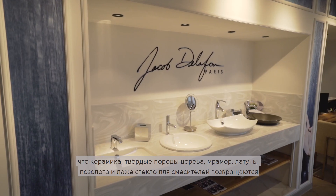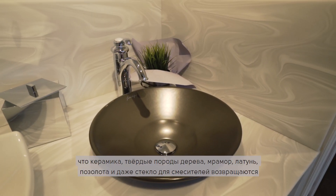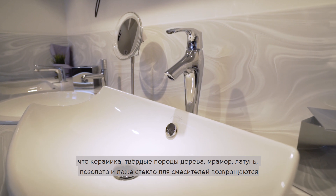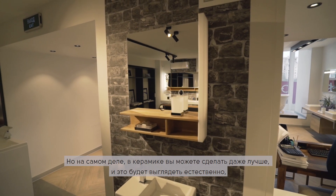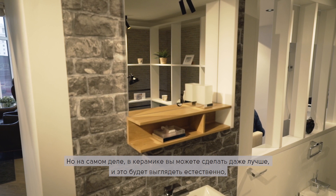If I look back, materials like ceramic, solid wood, marble, brass, gold finish, and glass for worktops keep coming back. I remember a time when there were a lot of synthetic worktops and solid surface materials, which are nice, but in reality you can do even better than that in ceramic — and you get a real natural quality that you don't really get with solid surface.